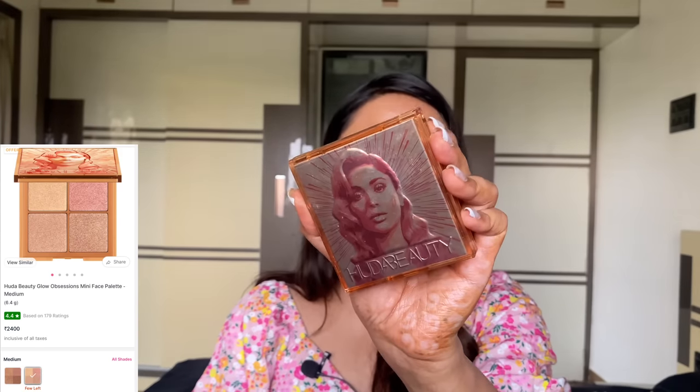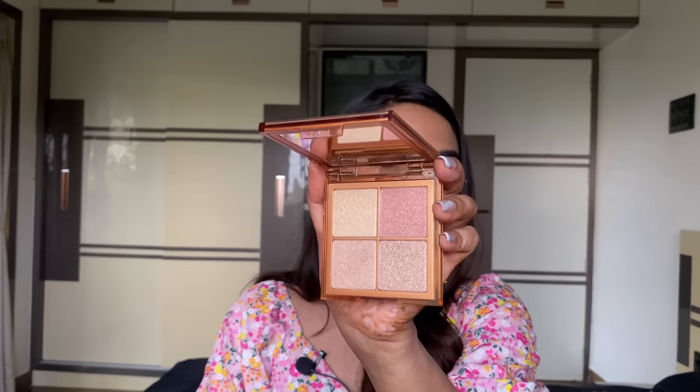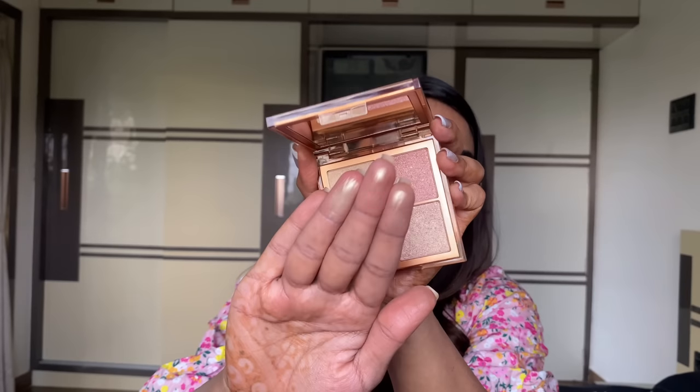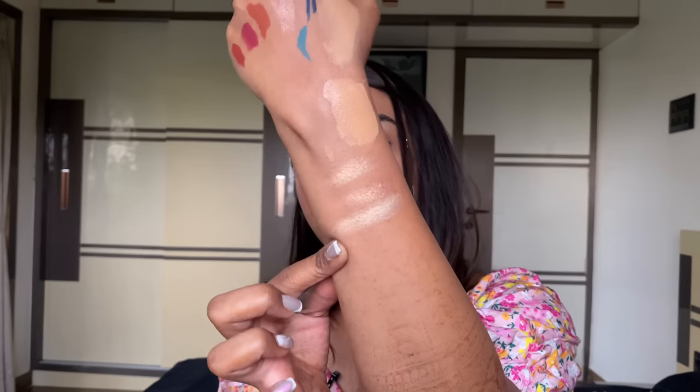The last product in my Luxe box — I finally picked up the Huda Beauty Medium Glow Obsessions Palette, basically a highlighter quad. I wanted a highlighter from her line. The formula is extremely creamy and blinding — literally like butter poured in a pan. On skin it looks so good, not chunky or glittery, just a nice smooth fine glow. I picked it up at 40% off during the Pink Friday sale.